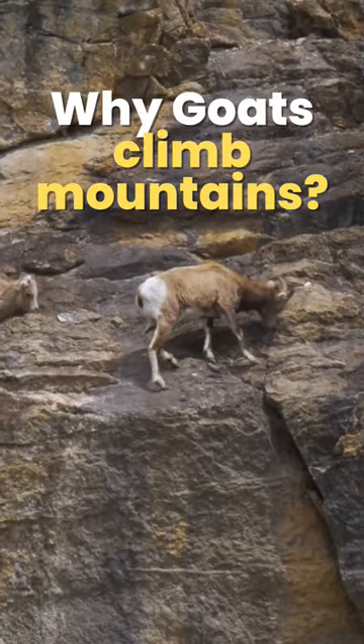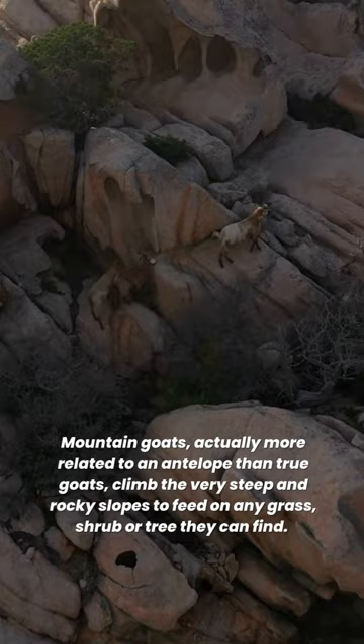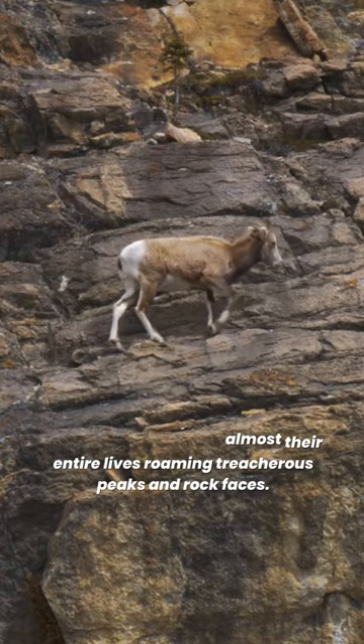Mountain goats, actually more related to an antelope than true goats, climb the very steep and rocky slopes to feed on any grass, shrub or tree they can find. Mountain goats spend almost their entire lives roaming treacherous peaks and rock faces. So what makes these mountain goats such great climbers?